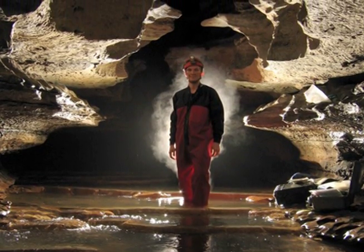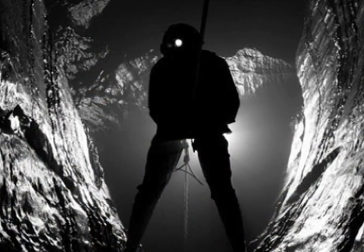My name is Hazel Barton. I'm a professor at Northern Kentucky University and I study microorganisms in caves and try to understand how microorganisms adapt to starved cave environments.